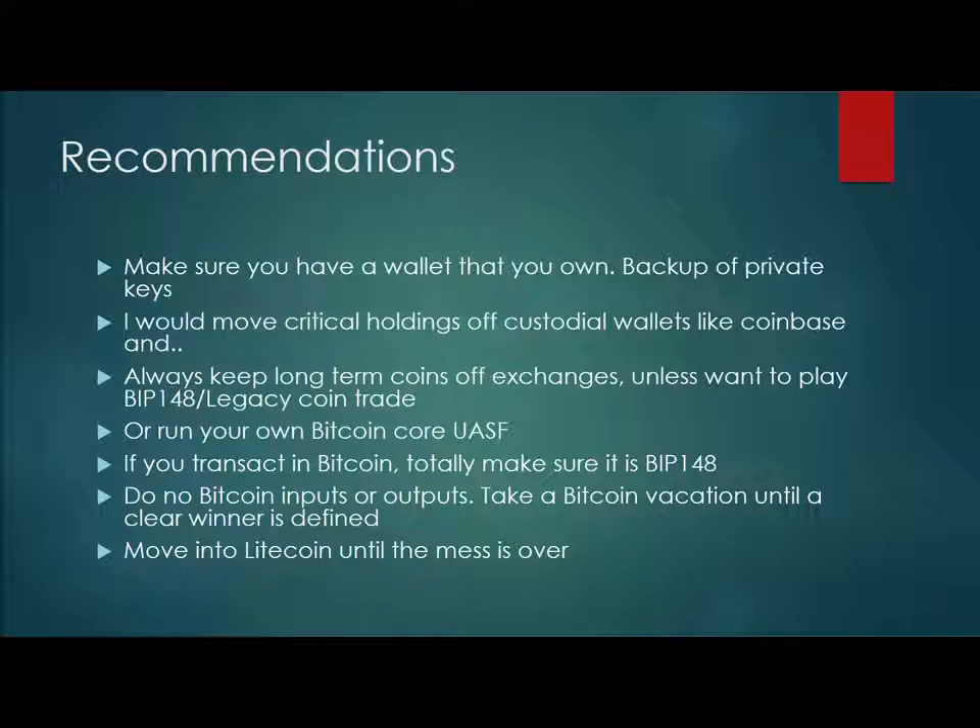If an exchange does a one-to-one split where you have legacy and BIP-148 coins, you could immediately sell all your legacy coins, keep the dollars until one chain shakes out, and then bring that money back — potentially profiting off of that. Another way is to run your own Bitcoin Core user-activated software for BIP-148 compliance.